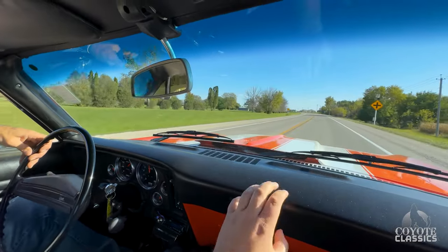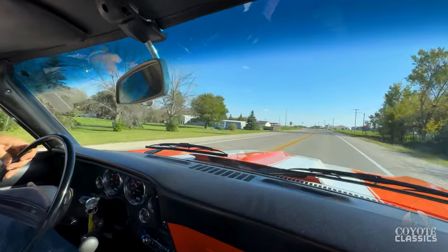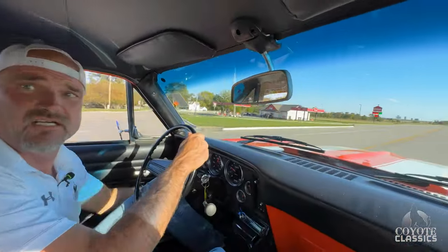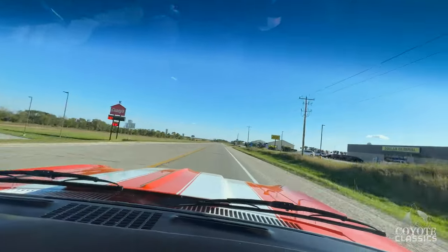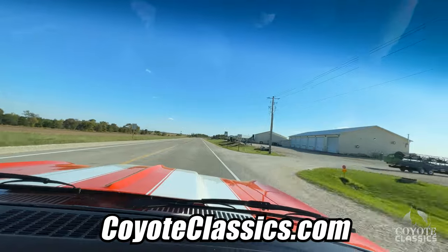Kick down works good. It's just so smooth that you don't even notice it. It goes down the road awesome. Nice little Nova. Check it out on our website, coyoteclassics.com. I'll put a link down in the comment section if you're on YouTube.